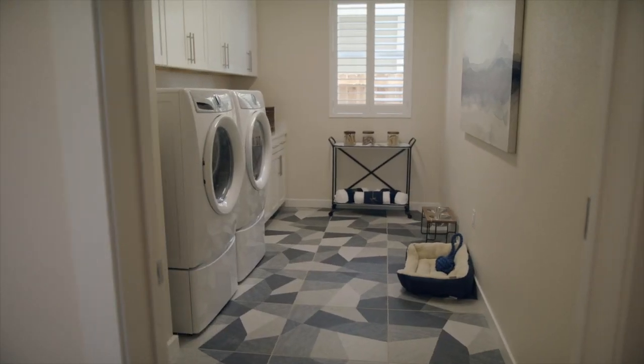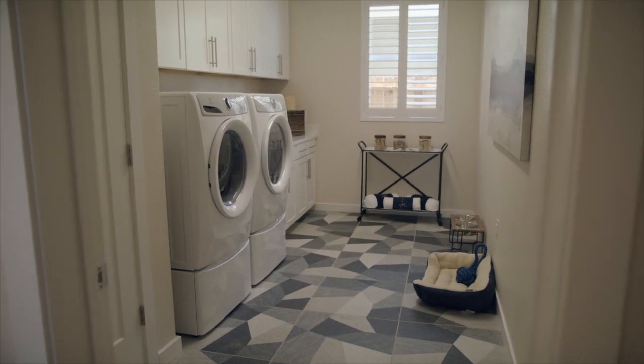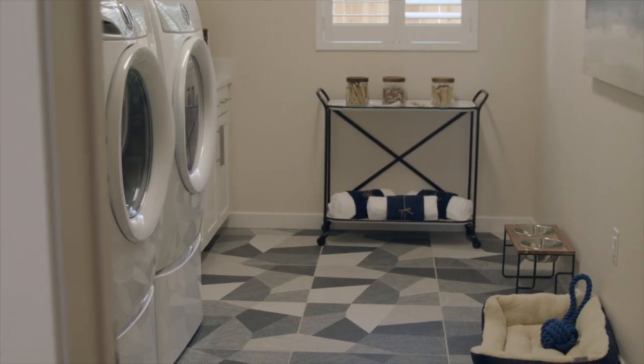The laundry room in this house is ginormous. All the space you need to store your linen, your washer-dryer, and even a pet space.